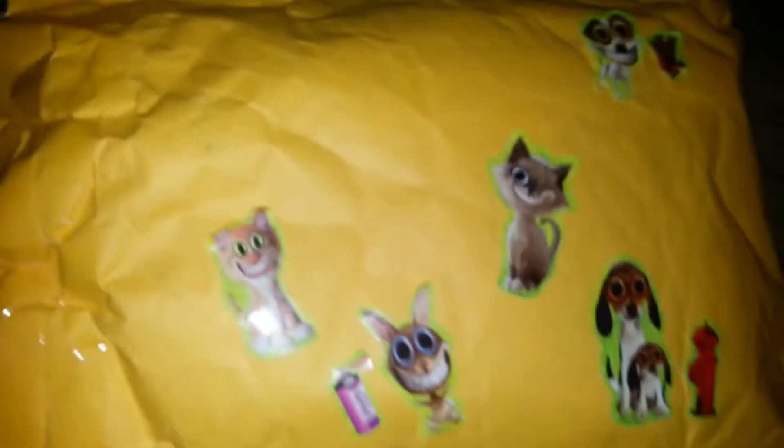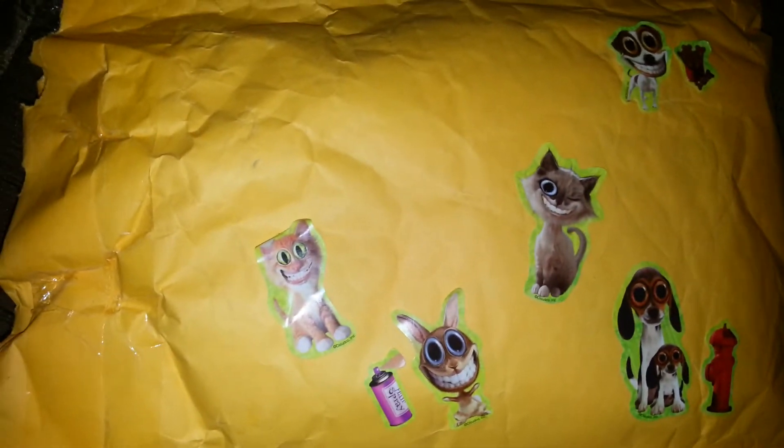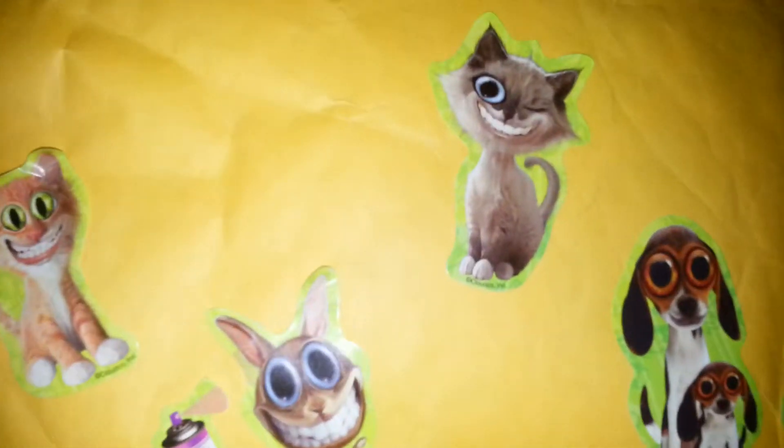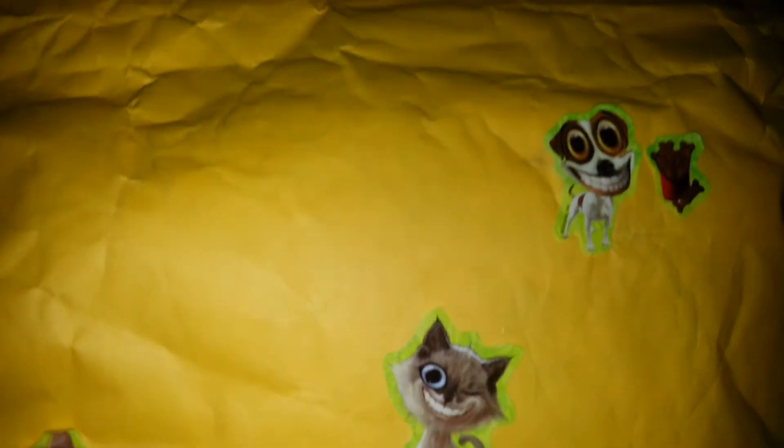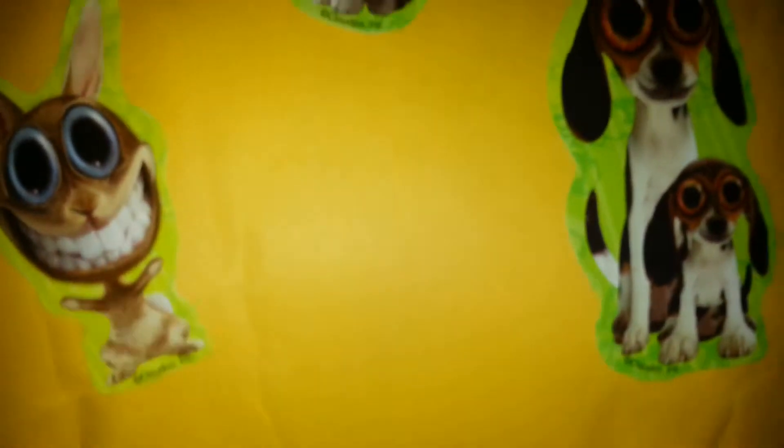Hi everybody, it's me Sylvia. I got a surprise package today in the mail from my friend Connie Klein. Look how she decorated it — how cute. Kitty cats and puppies and fire hydrants. That's adorable.